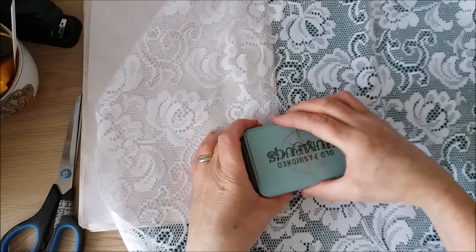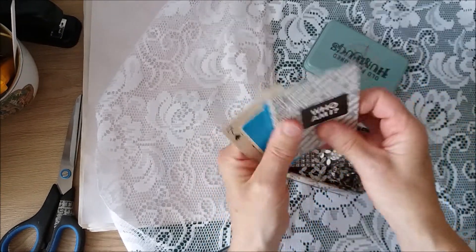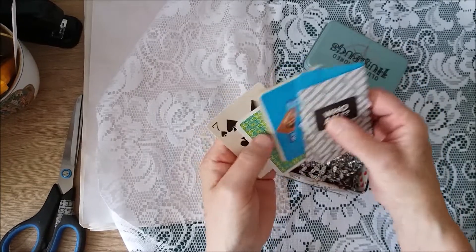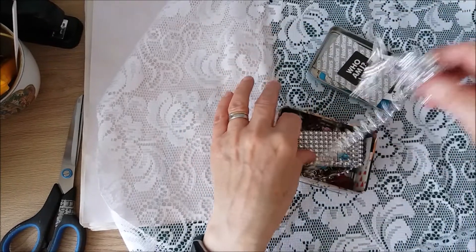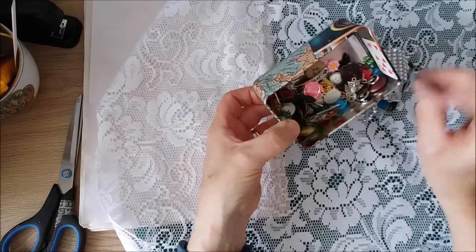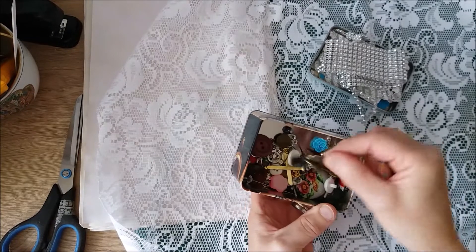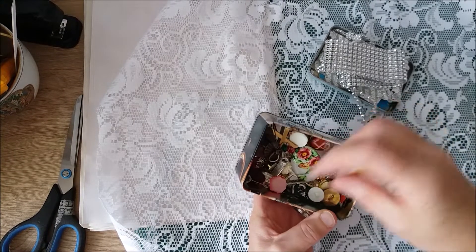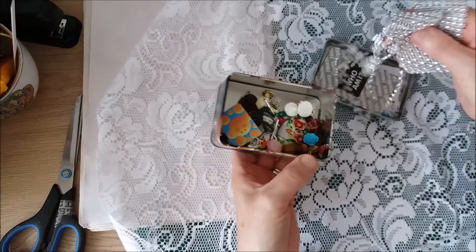And then this tin full of lovely things. I'll just quickly go through these — there's some board game cards and some playing cards. Some blingy trims, little tiny playing cards, buttons, brads — all kinds of little fancy bits and pieces in there.